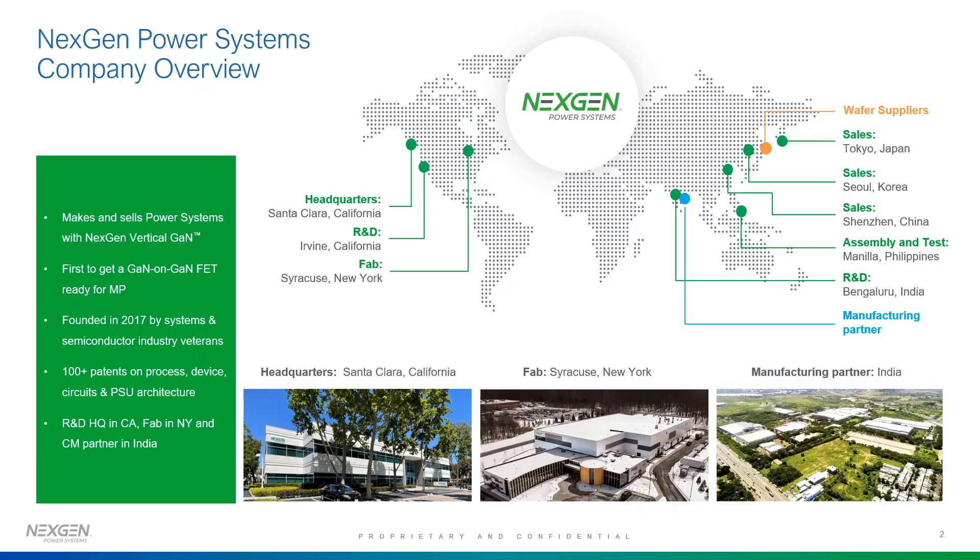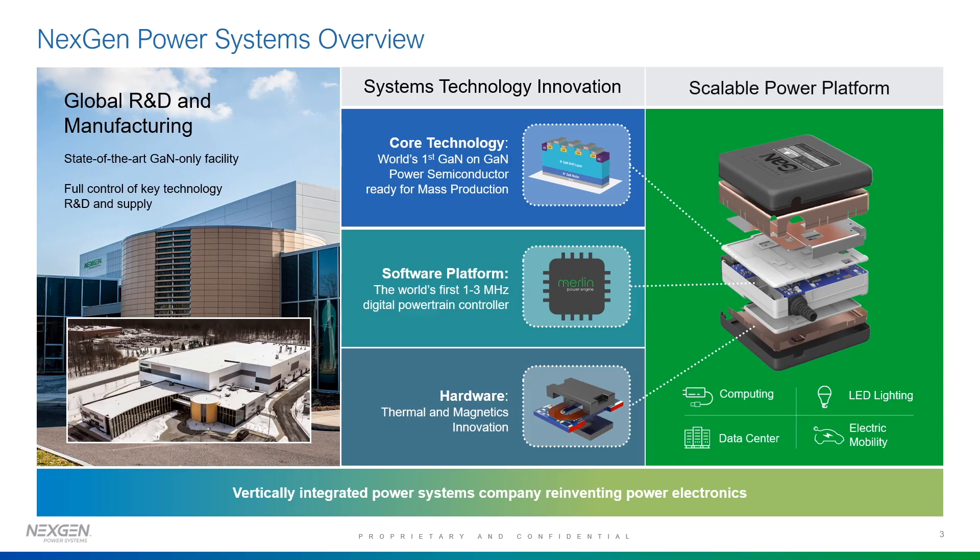An overview of the company: NextGen was founded in 2017. We make power systems with what we call NextGen's Vertical GAN. We have about 100-plus patents on the priceless device circuits. Our headquarters is in California, we have a fab in New York, and lots of CM partners in Asia, and R&D centers in India and Southern California. We are also developing software and hardware on our vertical GAN to power scalable power platforms and computing, LED data centers, and EVs.